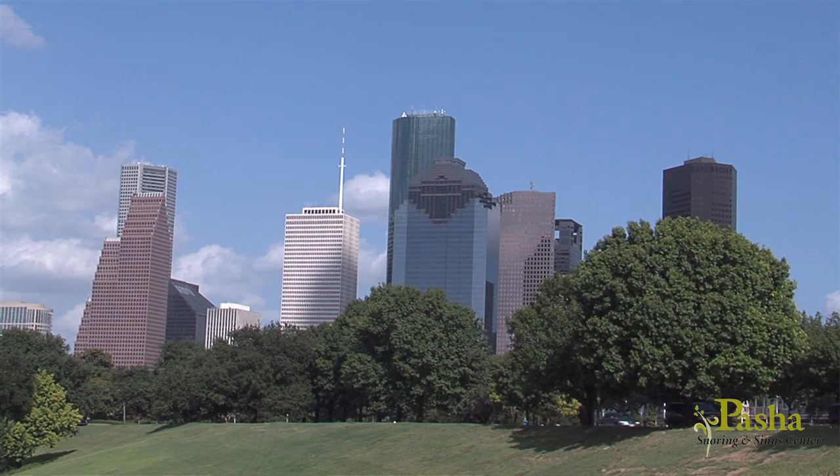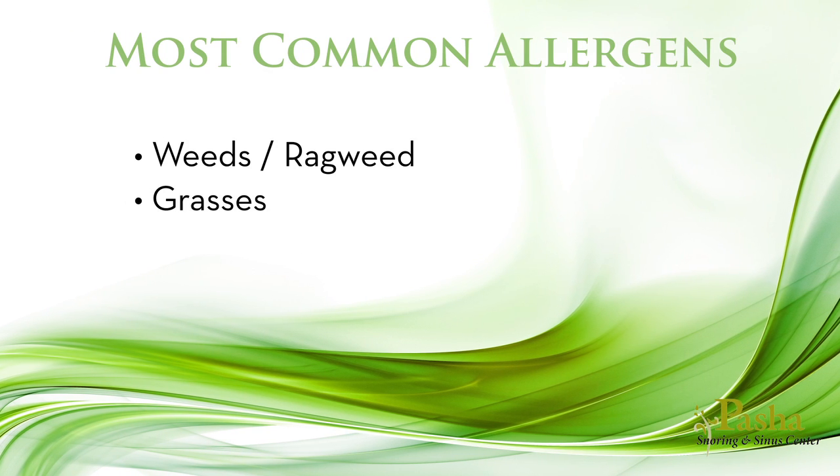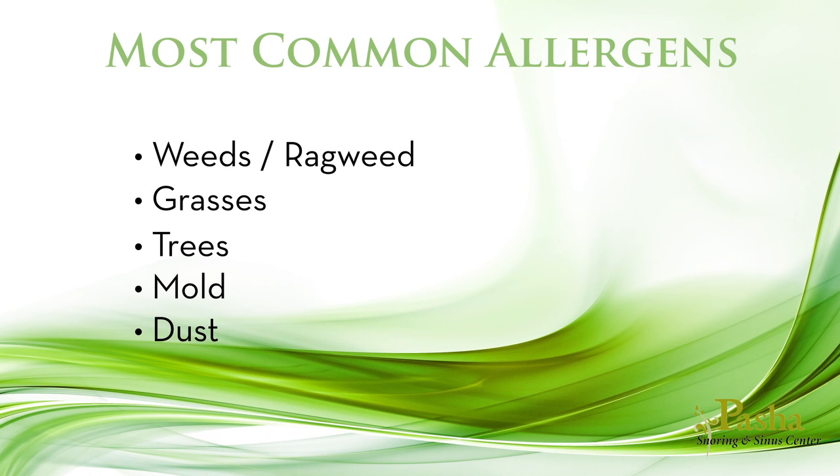Houston has been known as one of the top cities for allergic rhinitis, or more commonly known simply as allergens. Allergies occur when your body is exposed to seemingly harmless allergens, the most common being weeds such as ragweed, grasses, trees, mold, and dust.